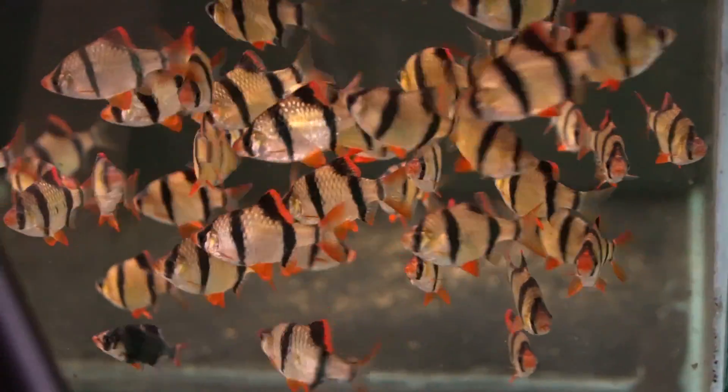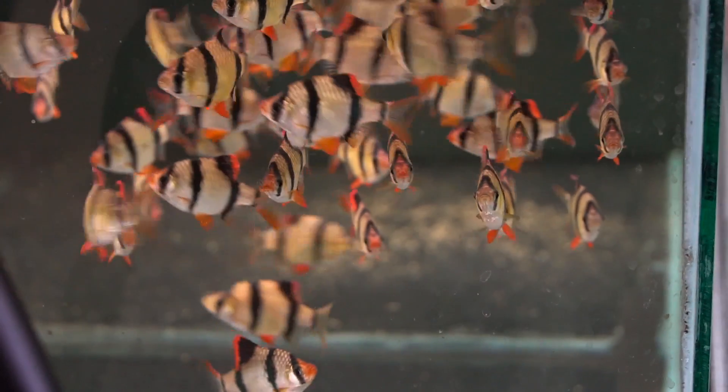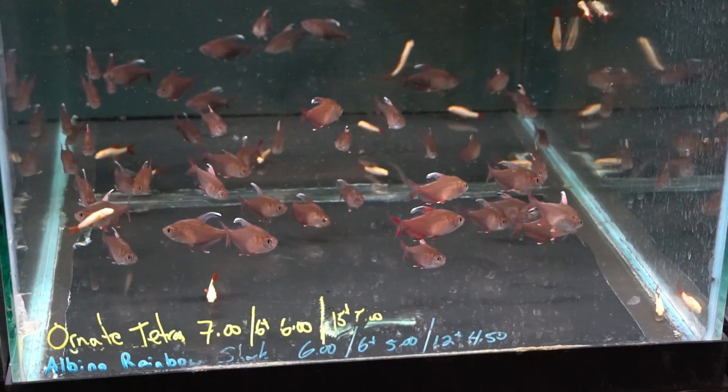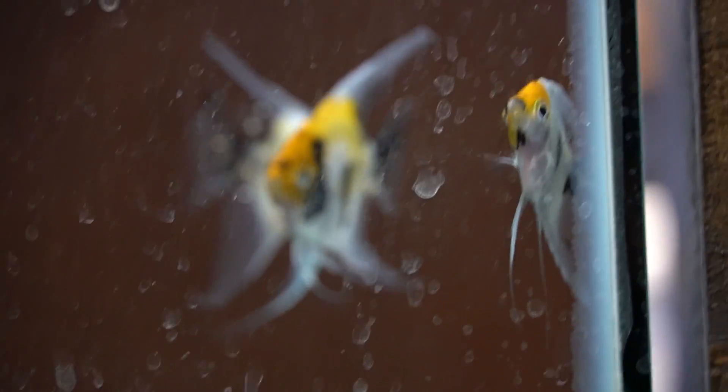Up next, you want to look for — this sounds obvious and it is — but obviously healthy fish. They should have bright eyes, they should have round bellies, and they should have deportment appropriate for the species. If they're a more outgoing cichlid, they should be coming up to the glass and interacting with you. If they're a smaller schooling fish, they should be interacting with each other. Regardless, they should have nice round bellies, clear eyes, a good healthy slime coat, and all in all look healthy.